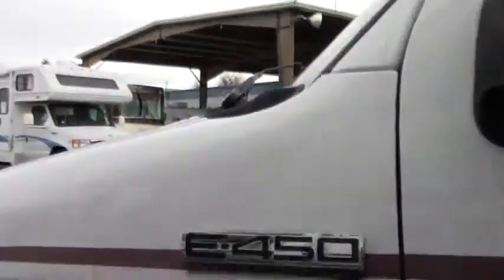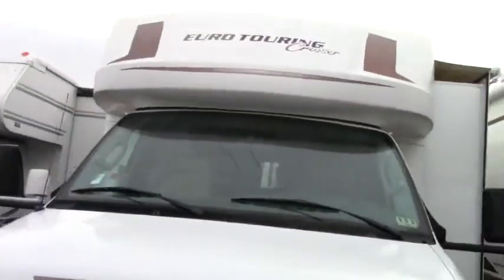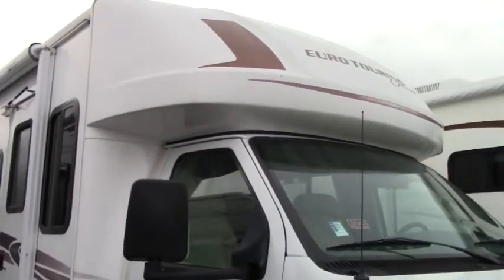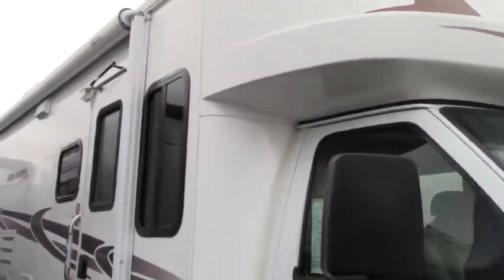Of course, we're on the E450 chassis and we have the Velvac mirrors. One thing that's going to jump out at you too — this is considered a B+, and the difference between a B+ and a C is this overhang cap. It's not going to stick out as far, so it just helps our vision. Going down the road, you're not going to have something above you, and you're going to feel like you can see just a little bit more.